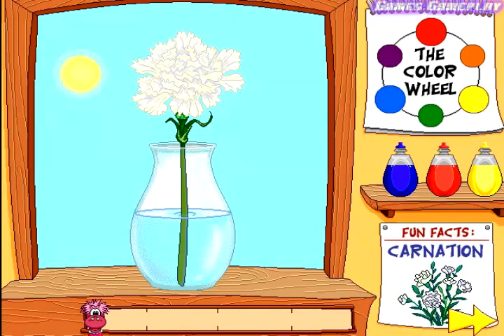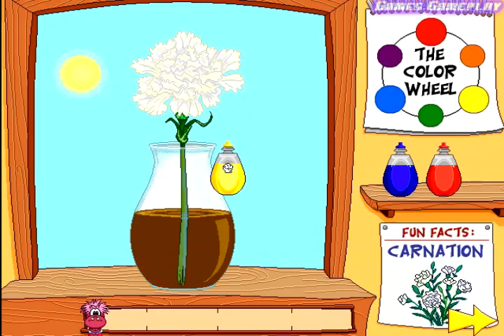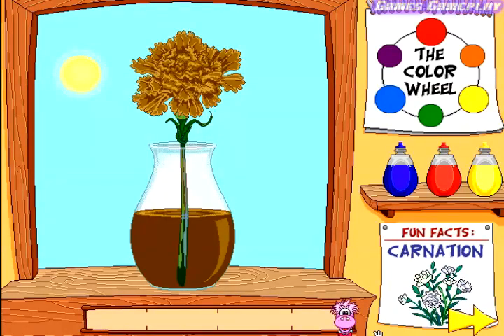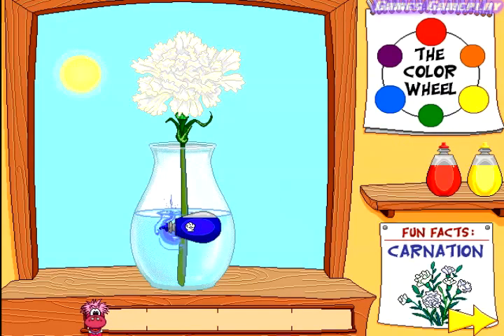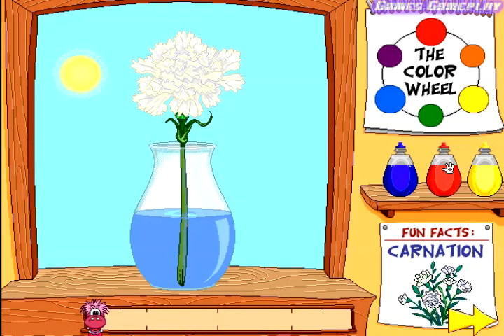Carnation. Plants need water. This experiment is going to show us that plants drink water. The first thing we need to do is add drops of colored dye to the water. Click and drag a bottle of dye to the vase and click again to add the drops. See how the water travels through the stem and petals of the carnation. Click on the bottles of dye if you would like to perform the experiment again.